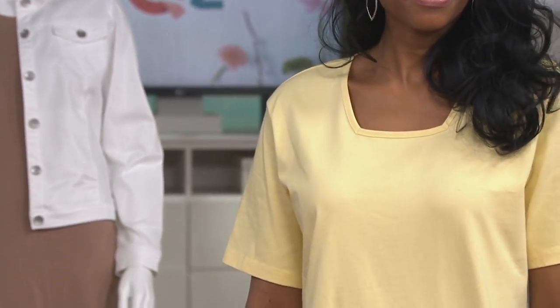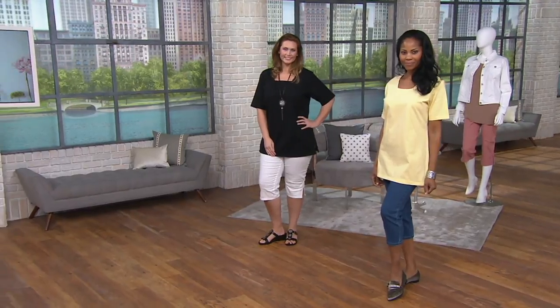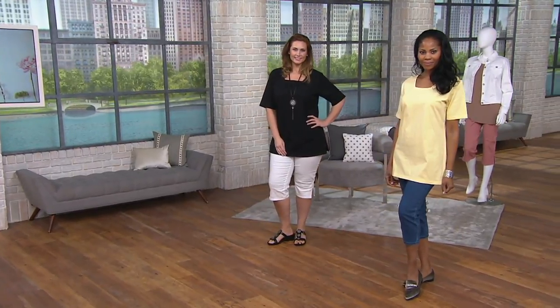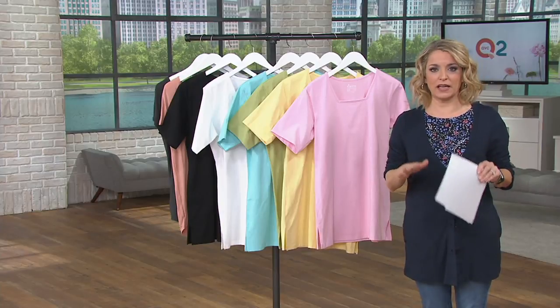These are classic pieces you will keep for a lifetime. We have lots of different colors in the Denim & Company line. If you're a denim diva, you already know that. I'd say go to qvc.com. If you pick up this top, check out some other pieces from Denim & Company because we have lots of pieces that match back in together.